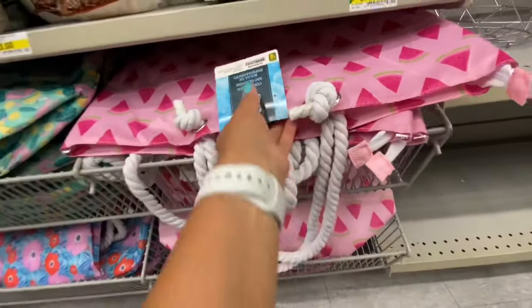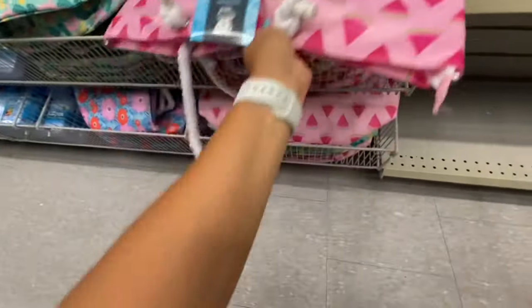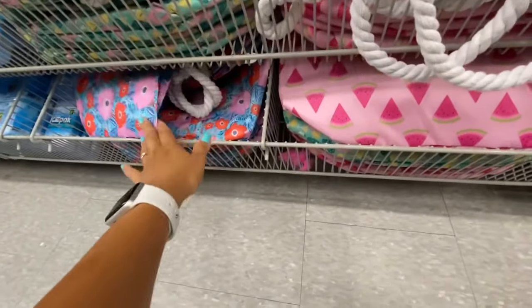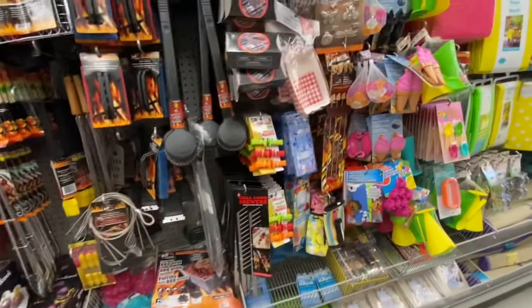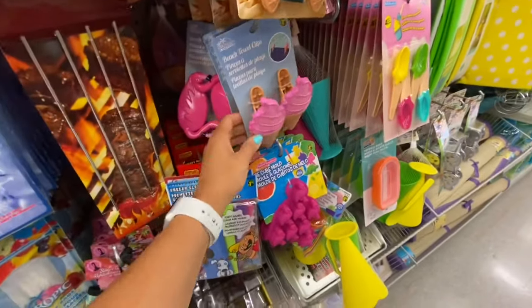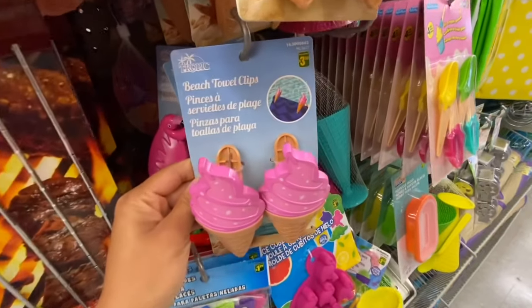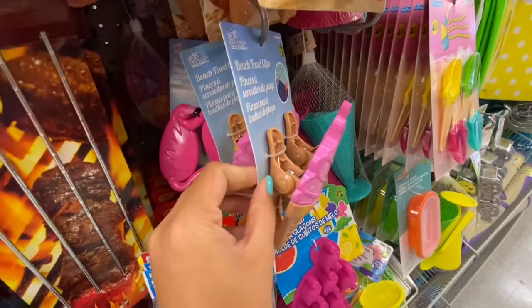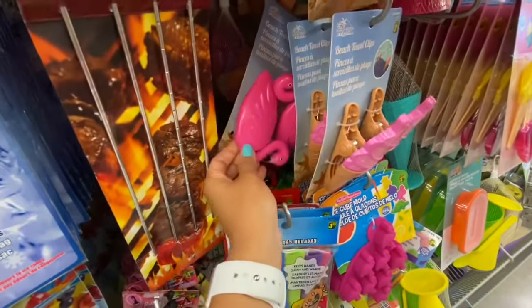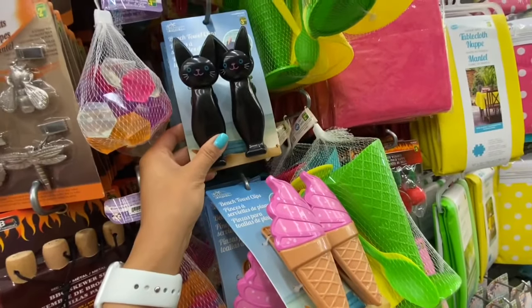This was new — these are cooler bags for four dollars with a zipper and nautical rope handles in three different prints. These beach towel clips are great — $3.50. They are in the shape of an ice cream cone; they also have the flamingo and the black cat.